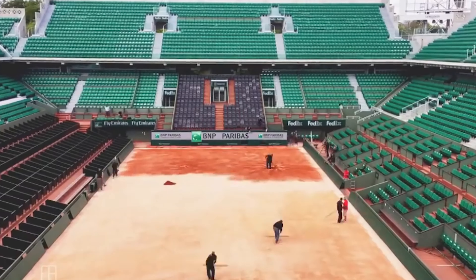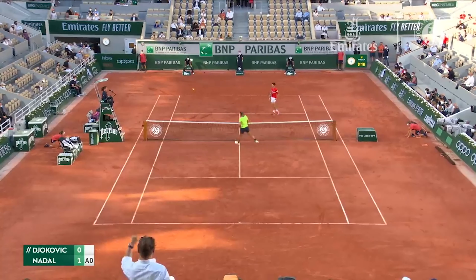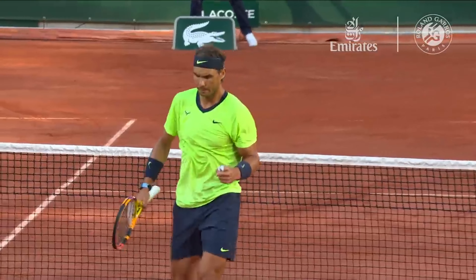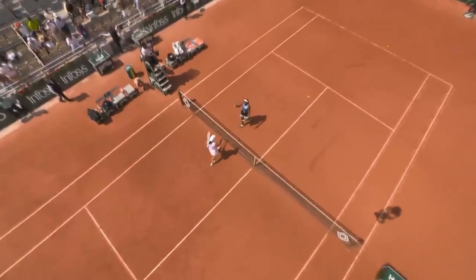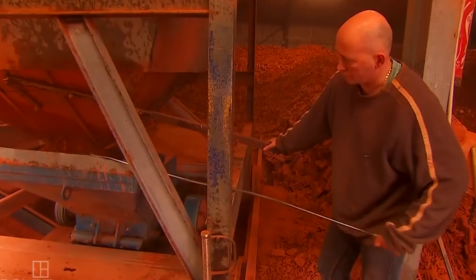Ever wondered where that iconic red clay used at Roland Garros for the French Open actually comes from? For over half a century, the red clay used at Roland Garros has been sourced from a single factory just north of Paris, operated by the talented team at SuperSol.